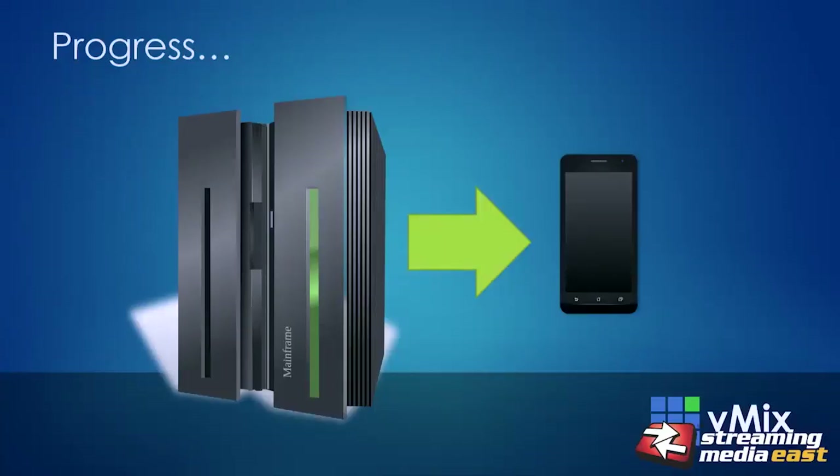I'd like to quickly highlight some of the technological progress that's been made in the past few decades, and how that specifically benefits those doing live production. Earlier this year, a mobile processor was announced from NVIDIA that's capable of one trillion calculations per second — a processor that will be available in the latest cell phones over the next six months. Back in 1995, a Cray supercomputer only just achieved the same level of performance, and cost upwards of $20 million. We've gone from an entire mainframe into a mobile phone processor in just two decades.